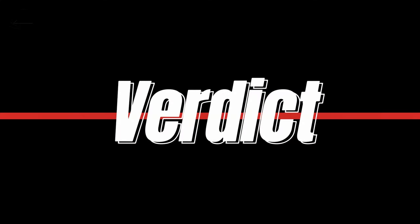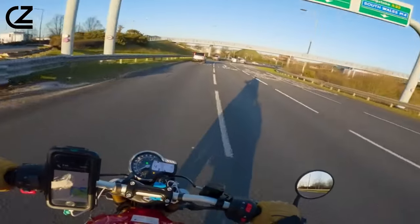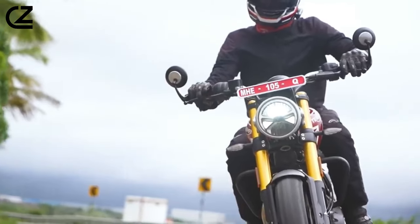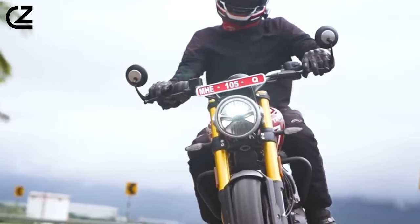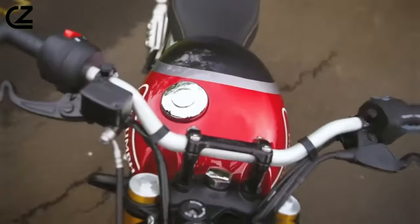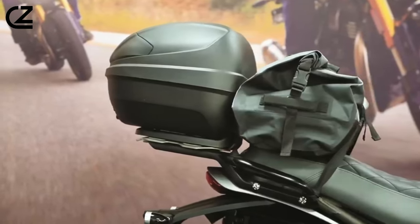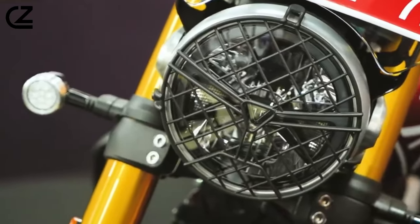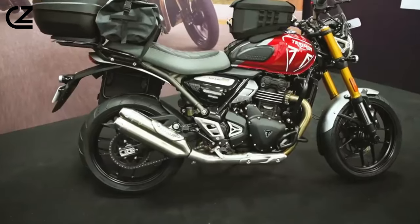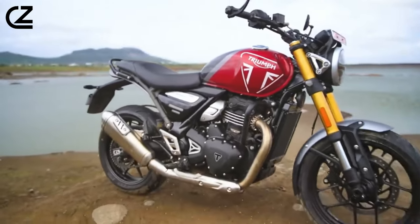Verdict. Triumph's foray into the A2 class with the Speed 400 is nothing short of a triumph. Beyond its stunning aesthetics, the bike delivers an authentic riding experience, catering to both new and seasoned riders. While minor adjustments to the short gearing could enhance highway cruising, it remains the best sub-$5,000 bike — a perfect blend of style and substance that sets a new standard in the small displacement motorcycle market.